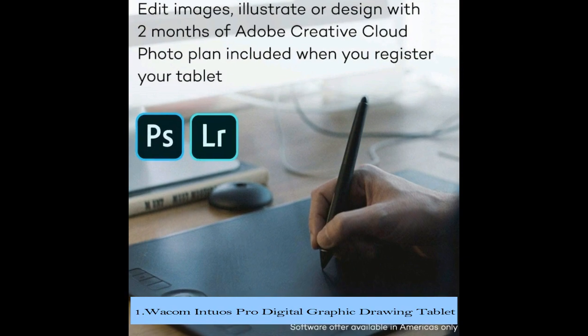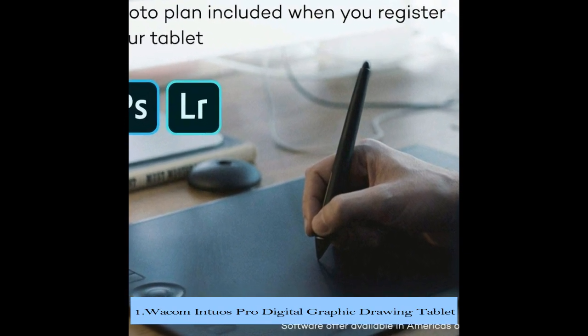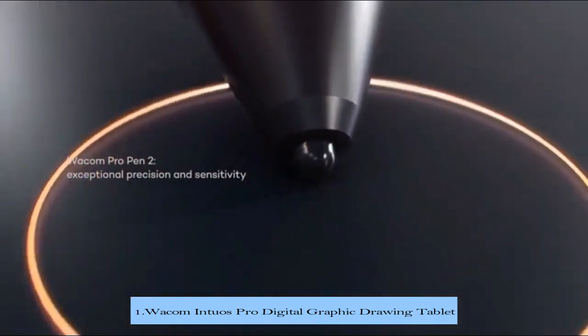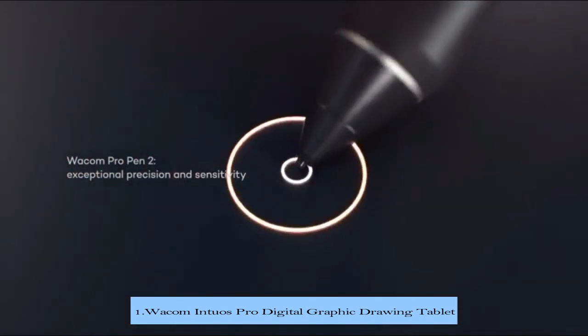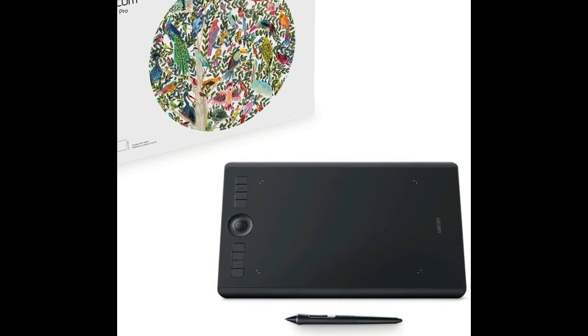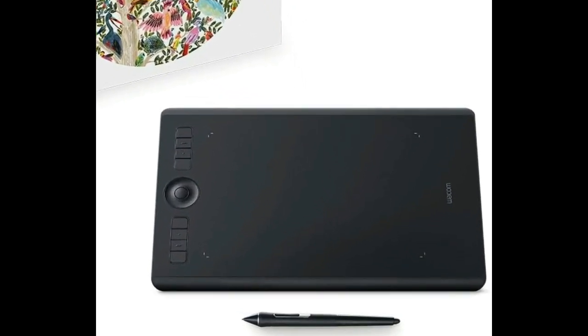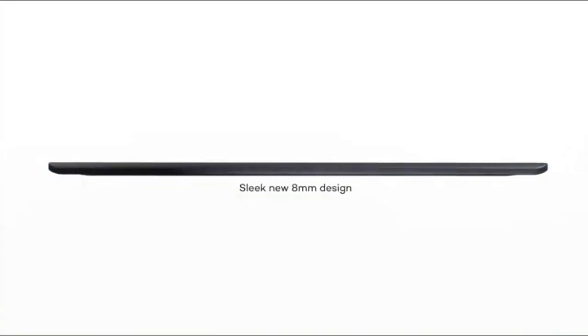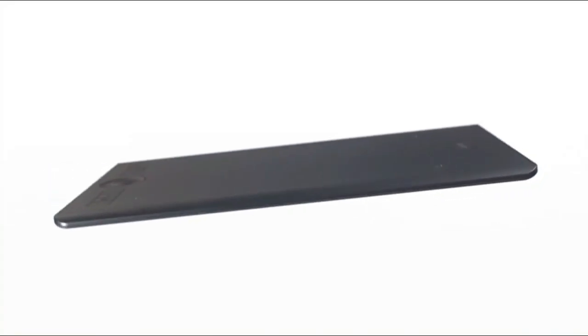Number 1 in our list is the Wacom Intuos Pro Digital Graphic Drawing Tablet. Wacom Intuos Pro is a professional standard in creative pen tablets. It features impressive pressure sensitivity, tilt response, and virtually lag-free tracking. Get natural creative control while you illustrate, edit, or design digitally with Intuos Pro.